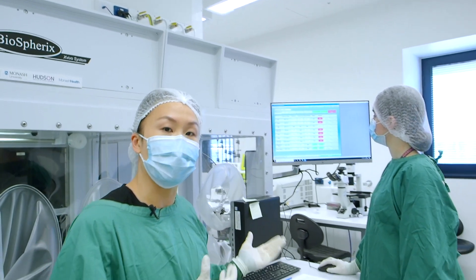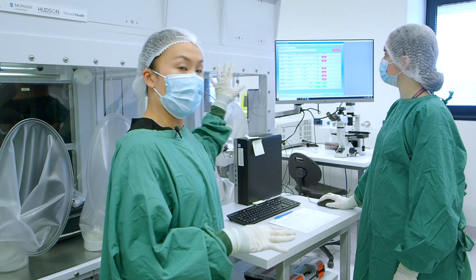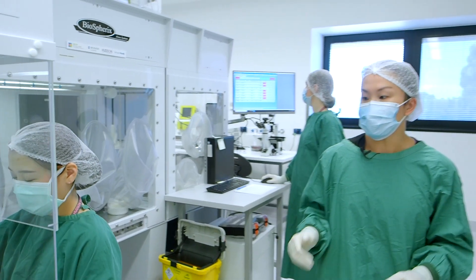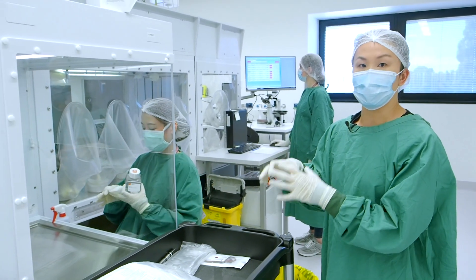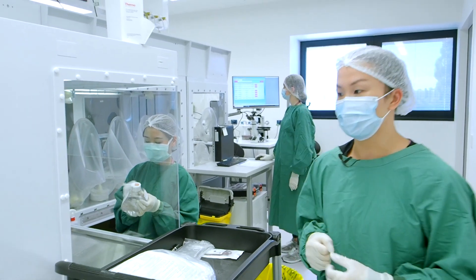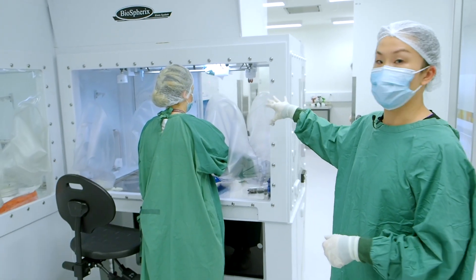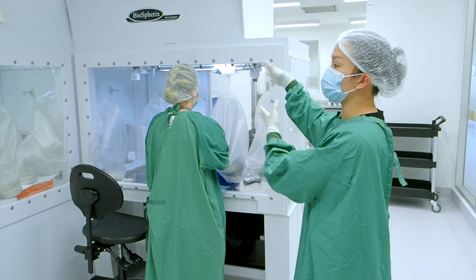This is the isolator where the cell manufacturing happens. We can see Sene over here operating the different devices that power all of the processes that happen within this isolator. Anki over here is cleaning all of the materials before they enter the isolator. Everything needs to be wiped thoroughly with isopropyl alcohol before it actually gets buffered through into the isolator. This is one of the modules where the cell manufacturing happens, so all of the open processes that we have for stem cell isolation actually happens in these modules.